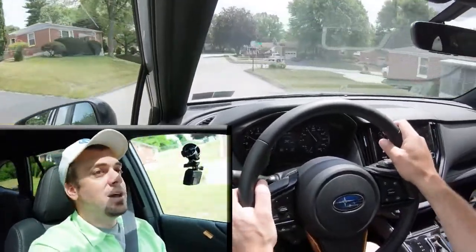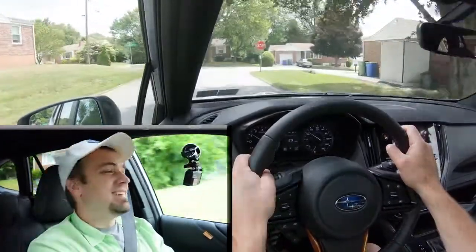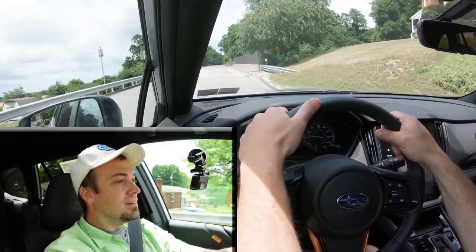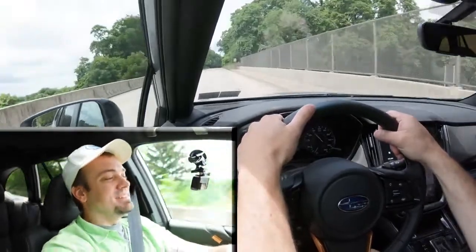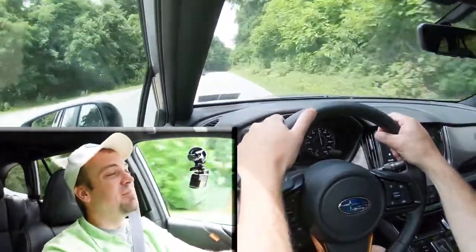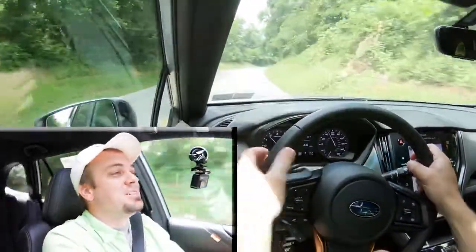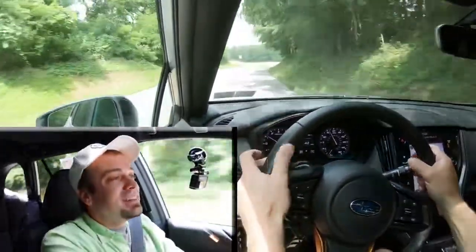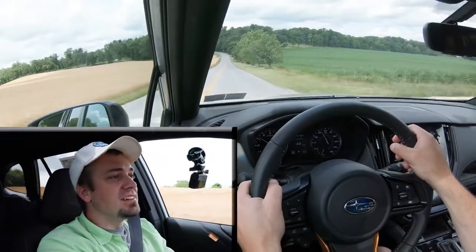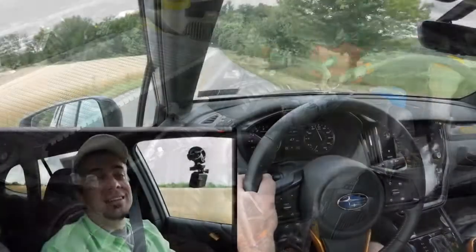Sliding the shifter back to the right returns full control to the Outback. Now for the acceleration test — even on a slight uphill, this thing feels quick. No issues merging onto a highway at all. Even with the CVT, the acceleration is impressive for an SUV-type vehicle. I really like this turbocharged engine configuration.